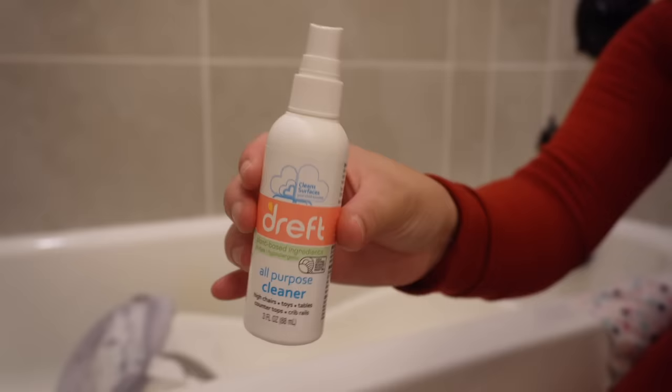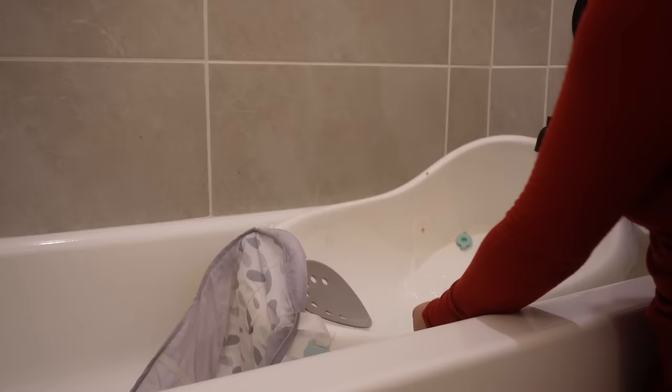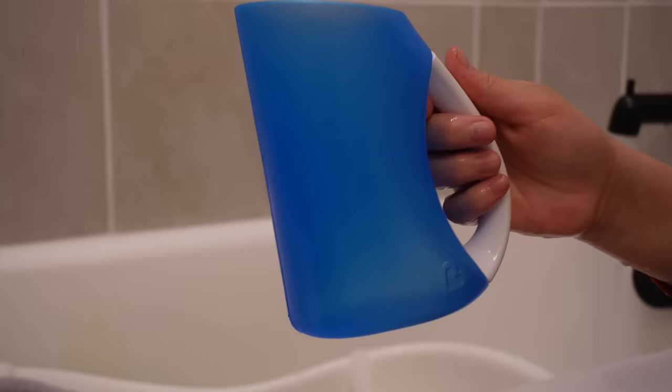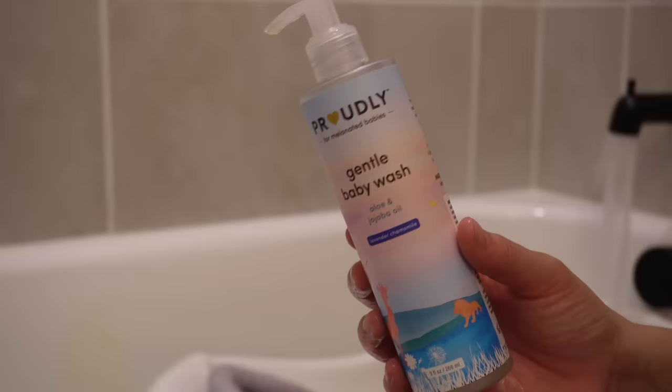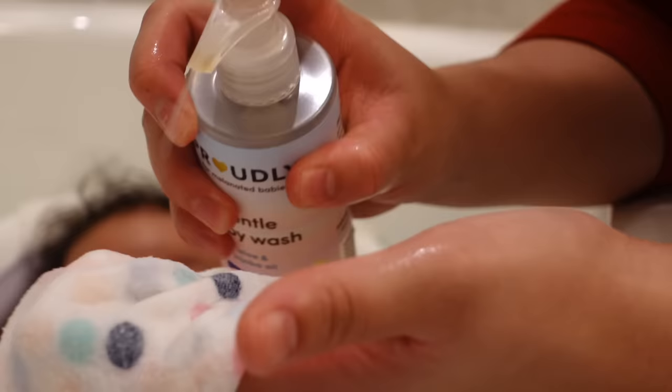Bath time! I literally love giving my daughter a bath — it's just so soothing. I love singing to her and talking to her; it's really peaceful. I'm wiping out her tub with some Dapple, an all-purpose cleaner for babies, so it's safe, and I'm making sure to rinse out any residue. For her bath we've got a little baby washcloth, a little pitcher, the Proudly Gentle wash — still using it and love it — and the lotion as well.